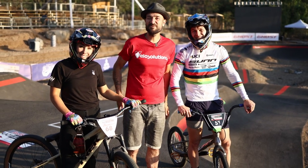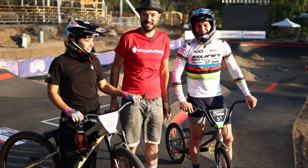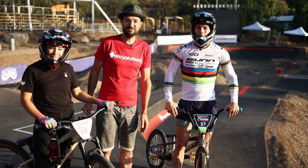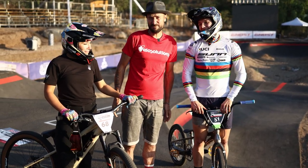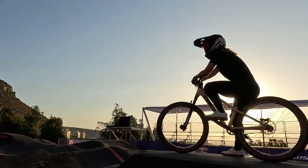This is the VeloSolutions Pump Track at the Santa Fe Bike Park here in Santiago, Chile, which is going to be the track for the World Championships Finals in 2022. It is 263 meters long, and all the rest is going to be shown to you by Caroline and Eddie.